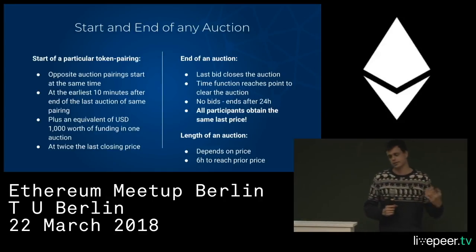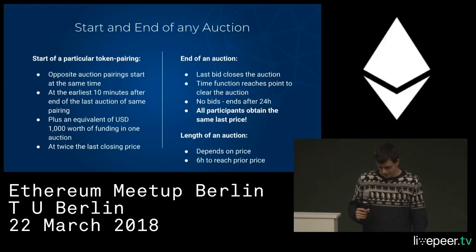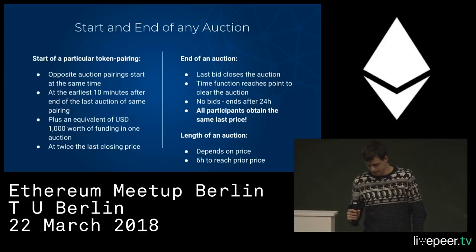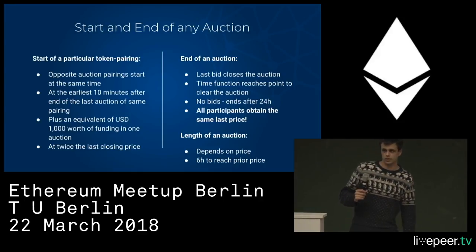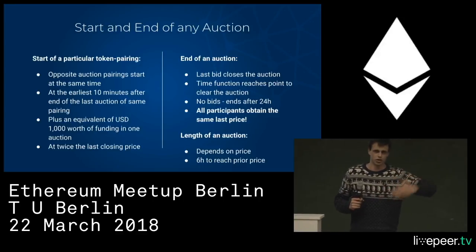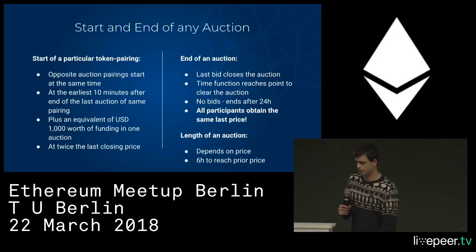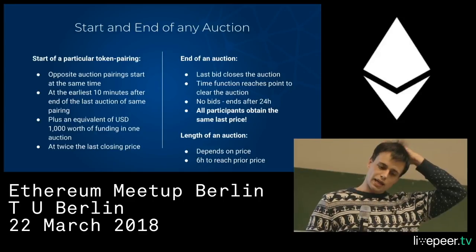There's a condition: the next auction pair must have received at least $1,000 worth of sell volume — either auction must have received at least $1,000 worth of sell volume.